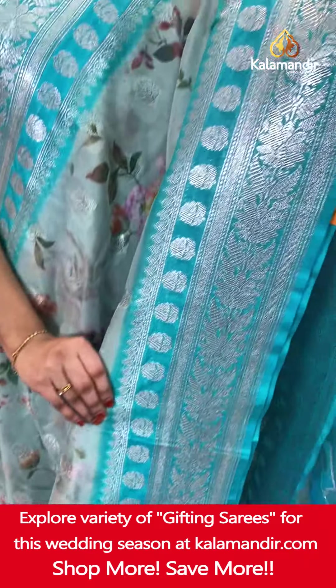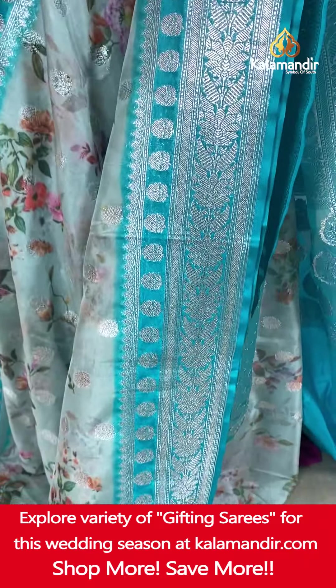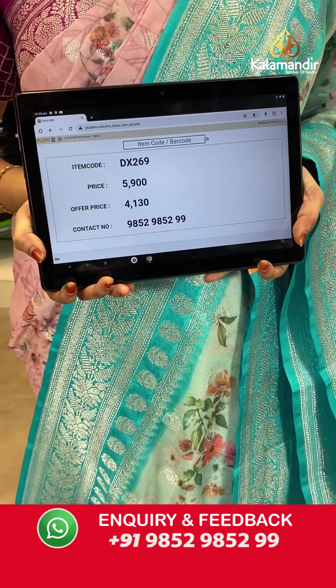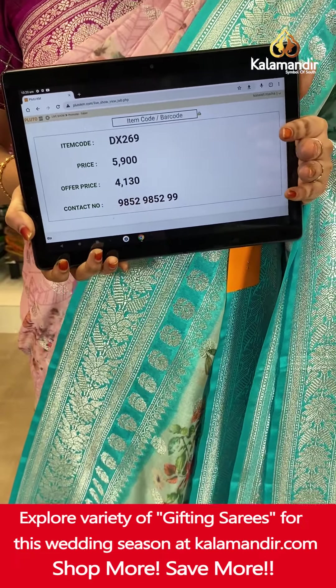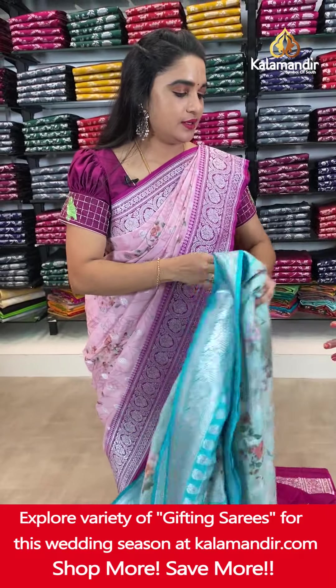Very pleasant — light and dark sky blue color saree. The body has printed florals and floral booties in silver zari. The contrast border features floral weave, floral motifs, leaf weave and cross lines. The contrast pallu has floral motifs. Paired with a contrast plain blouse with border. Saree code DX269. Actual price ₹5,900. Offer price ₹4,130 only. Screenshot and share on WhatsApp.